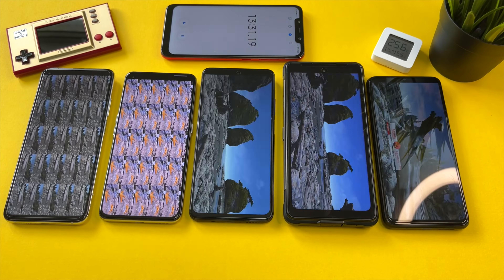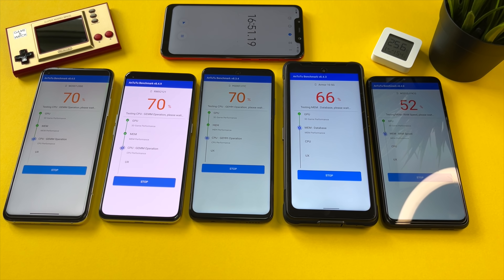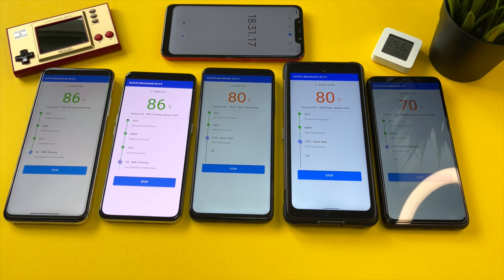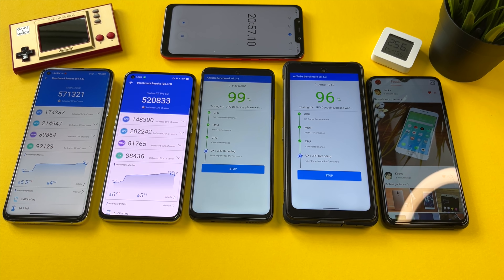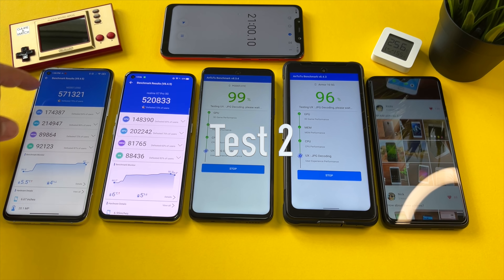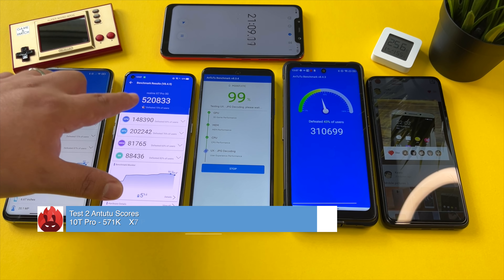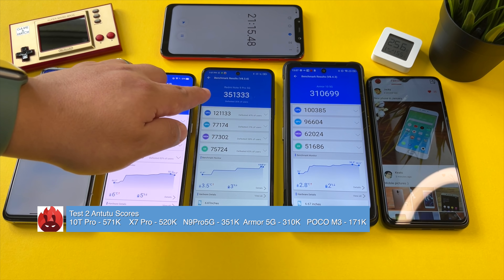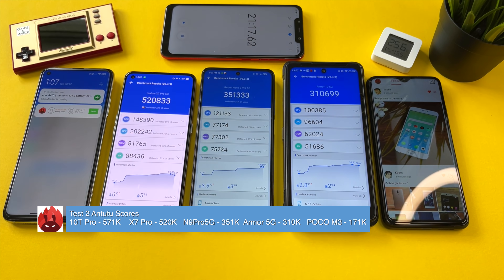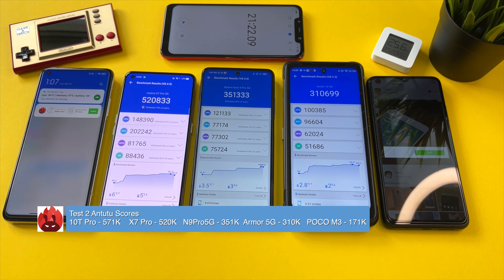CPU temps after test one: 41 degrees on the Snapdragon 865, 45 on the Dimensity 1000+, 43 on the Redmi Note 9 Pro, and 36 on the Dimensity 800 — wow, that's really cool. Measuring the actual phone surface temperatures: 38 degrees, 41.7, 37.6, 36.1. The Poco M3 comes in at 179,000 and 37 degrees Celsius. Let's not waste time — test number two.